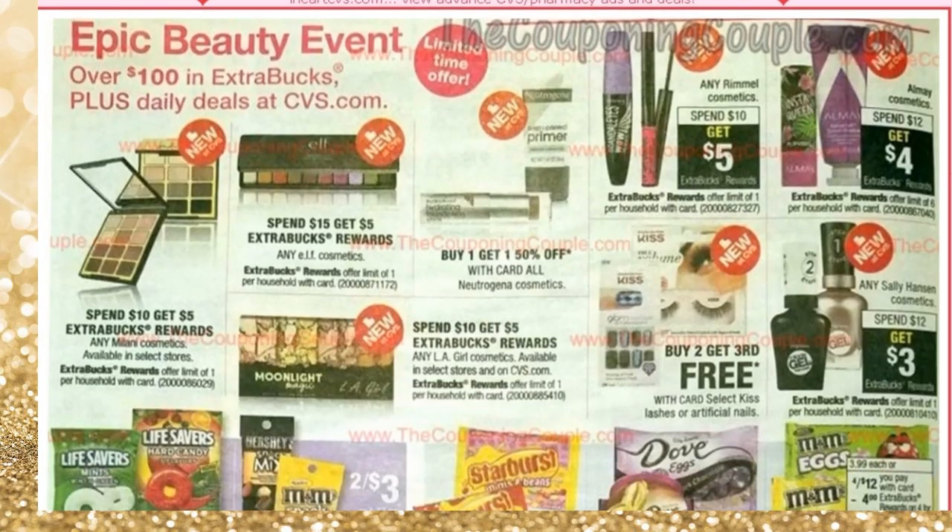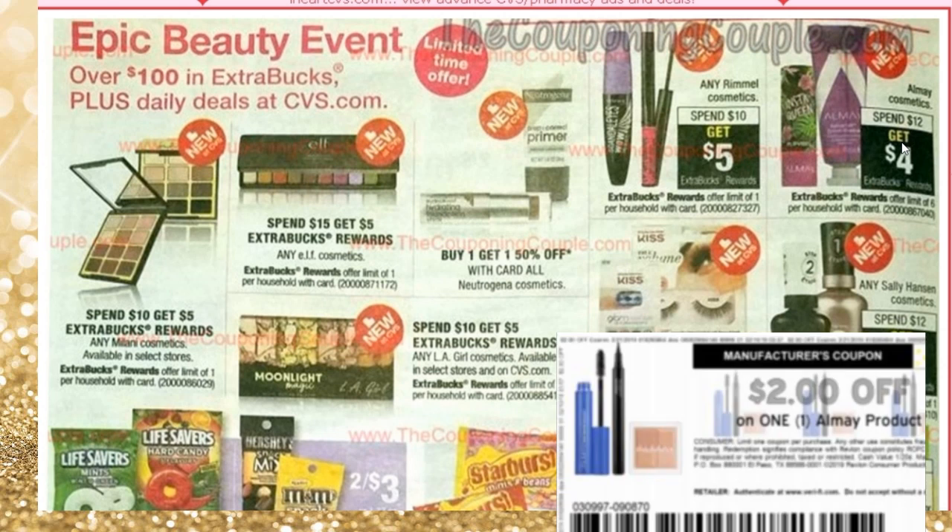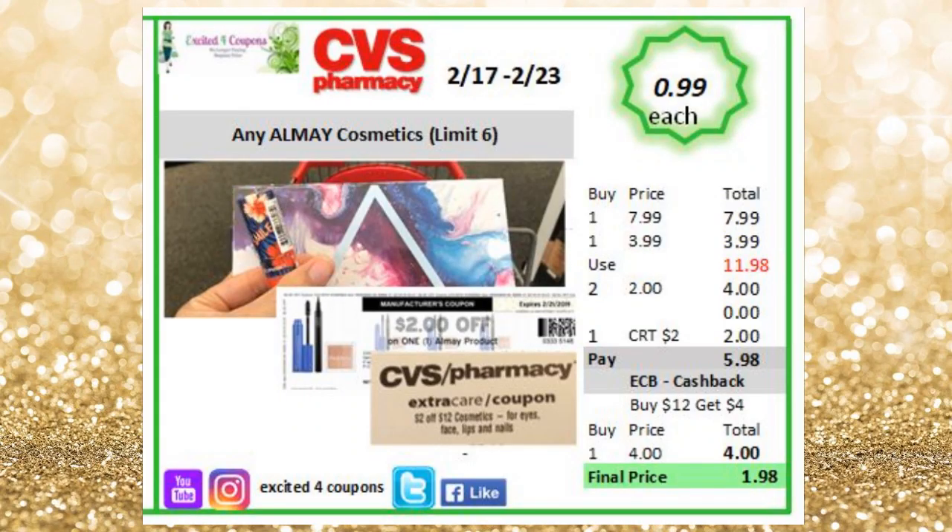Here's the cosmetics section. All Main Cosmetics: spend $12, get $4 ECB, limit of $6. There is a printable coupon for any All Main products — make sure you print those. Here's a deal idea to make it $0.99: buy one eyeshadow palette for $3.99 (it holds three squad palettes) and a lipstick for $7.99 to reach $12. Use two printables and your CRT, get back $4 ECB — $0.99 each. Rimmel Cosmetics is spend $10, get $5.